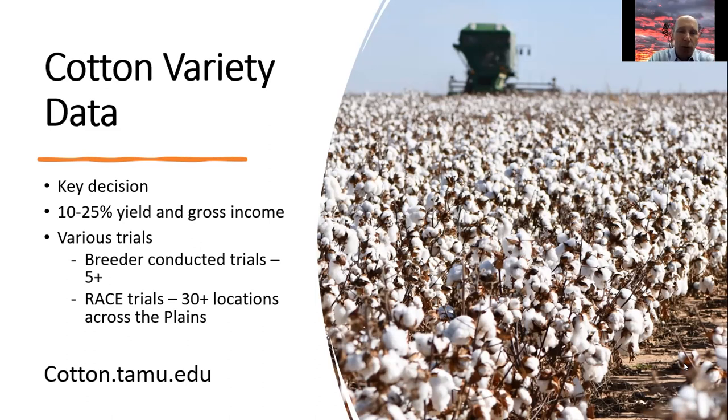That yield difference obviously could have a huge impact on grower profitability. There are also breeder trials conducted by Wayne Smith and Steve Haig, such as the Uniform Variety Trials. Ben McKnight and Josh McGinney together cover well over 30-plus locations from the Rio Grande Valley all the way to the northern Blacklands, conducting what are called Replicated Agronomic Cotton Evaluation, or RACE, trials. That information is available at cotton.tamu.edu and is usually published early to mid-December.